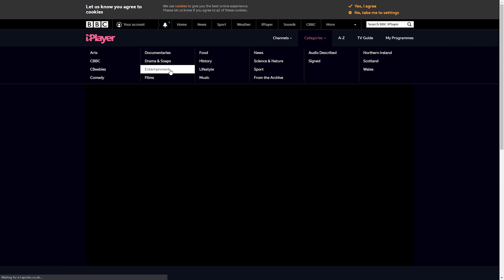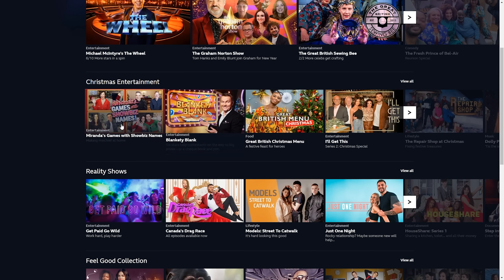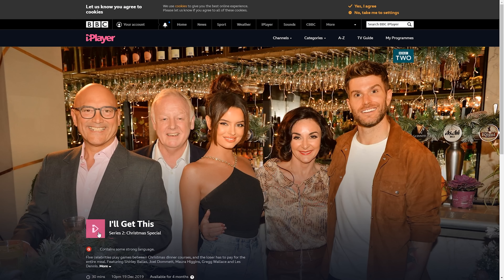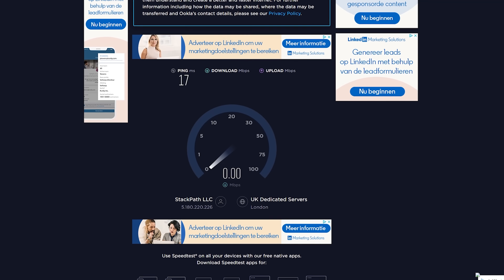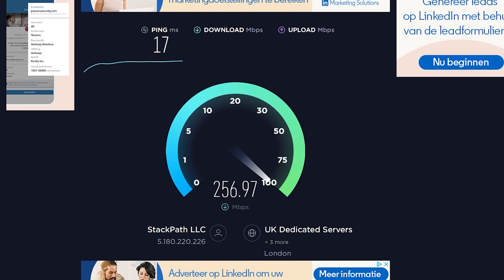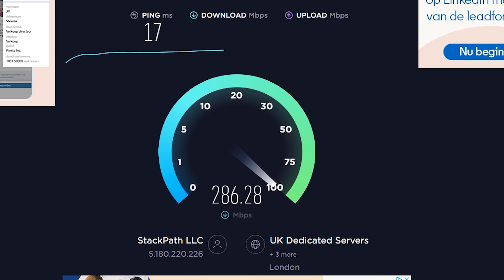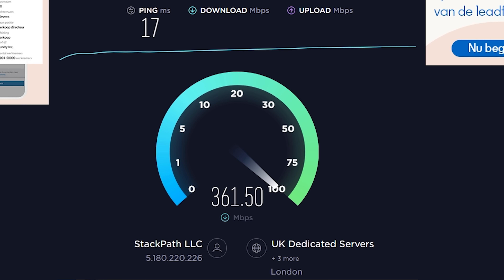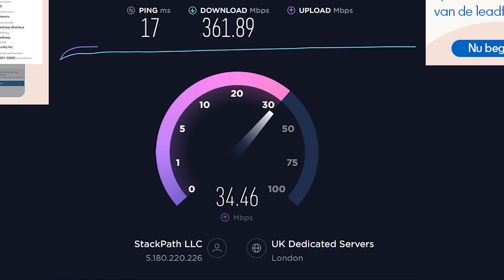Speed is important, and some VPNs can slow your internet down, but I pretty much always find IPVanish to be the fastest whenever I've done comparisons. We'll take a look on Ookla speed test, one of the most popular speed tests. Sometimes it can be inaccurate as they have a few poor speed test servers, but in my testing it was fine. On the Ookla speed test we got a download speed of 361.89 megabits per second and an upload speed of 33.97. My normal speed is 360 megabits per second, so this is incredible — especially when running through a VPN.